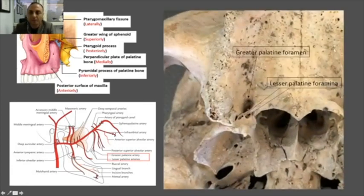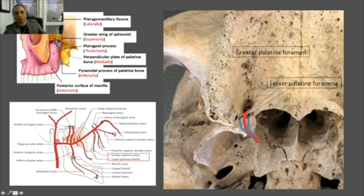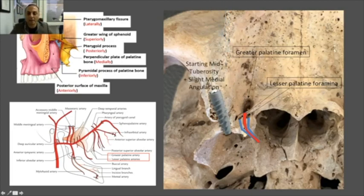These are the two palatine foramina where the descending palatine arteries run. When talking about vascular risk, it's mainly the big one — the larger artery — not the smaller ones, which are too small to create a serious risk. The current consensus is to go from the mid-tuberosity with a slight inward angulation, but not too much inward, to avoid hitting the large artery.